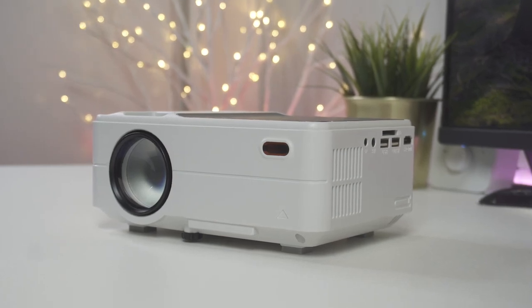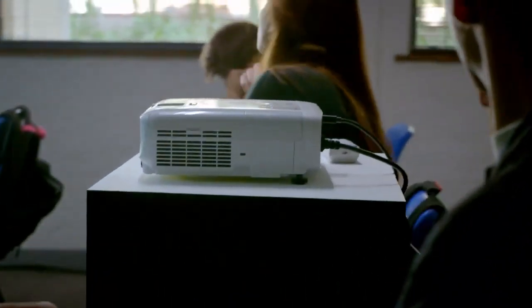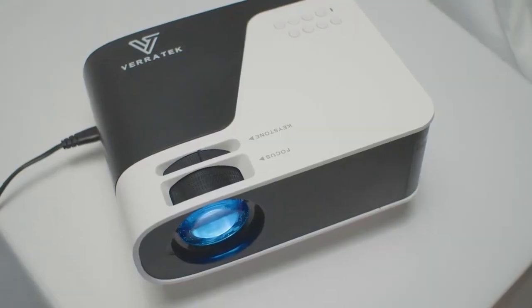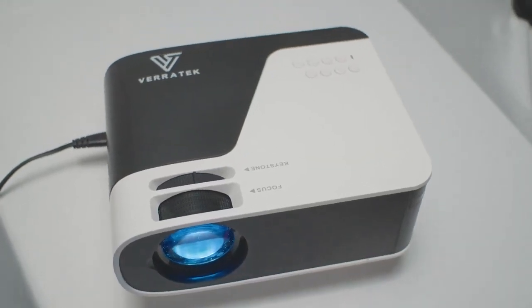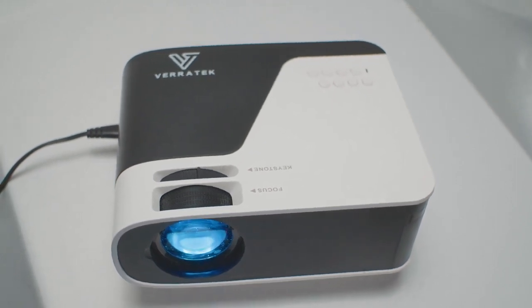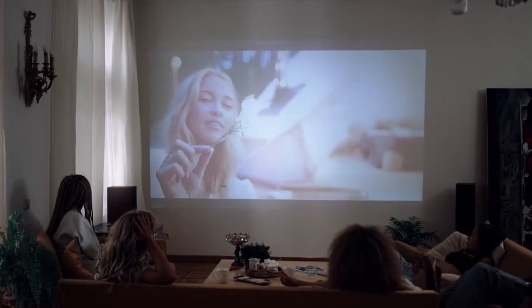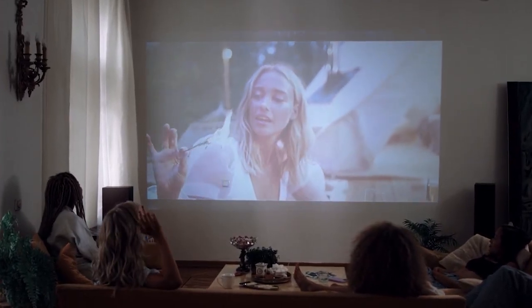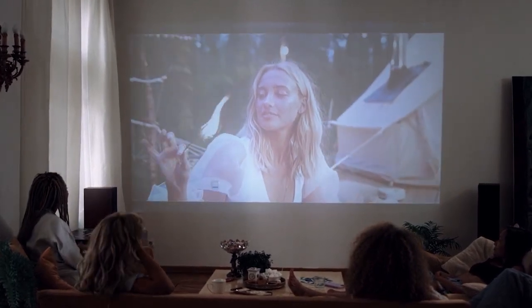Having the right projector can completely change your viewing experience. In this video, I'm breaking down the top three best budget projectors so you'll never have to suffer through grainy, bad video quality again. Some projectors work better for different situations, which is why I made sure to include options for all types of situations. So regardless of whether you're a casual user, a movie enthusiast, or anything in between, I'll have the perfect affordable projector for you.